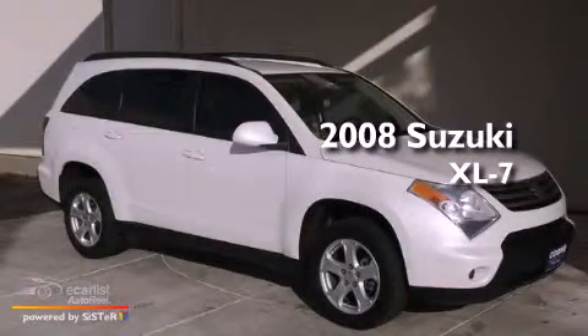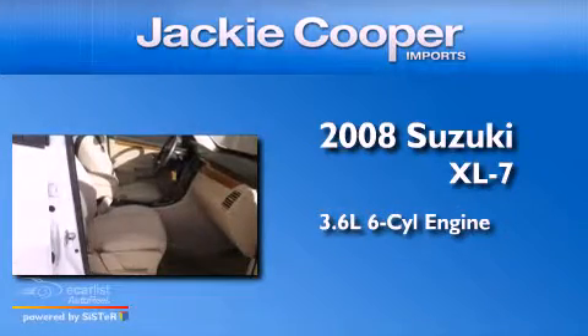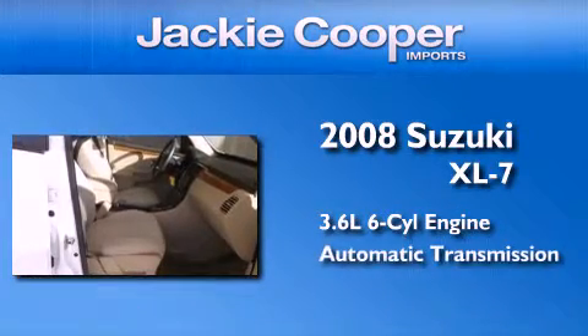This is a 2008 Suzuki XL7. It features a 3.6-liter, six-cylinder engine and an automatic transmission.